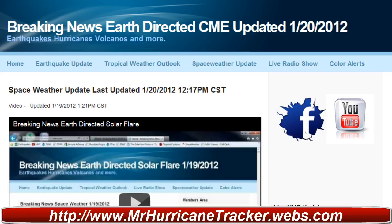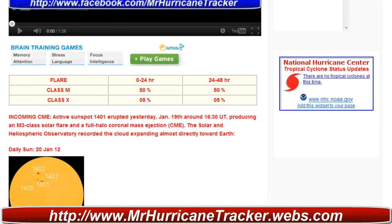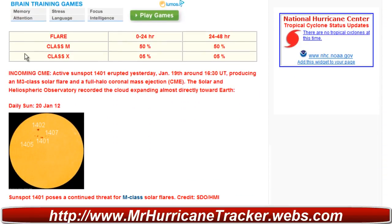Taking a look at your breaking news information on space weather, we've got a possible incoming CME. In the next 48 hours we have a possible threat of M class flares of 50%, X class flares of 5%, and this is due to the active sunspot.